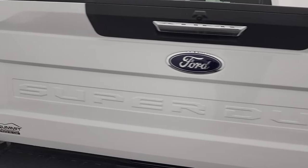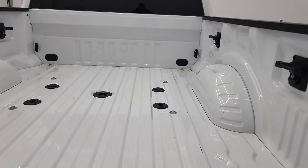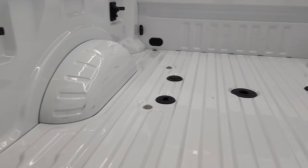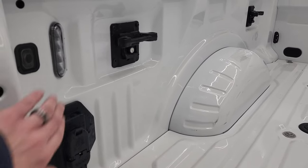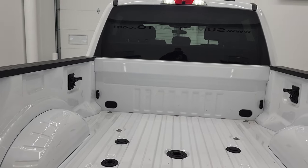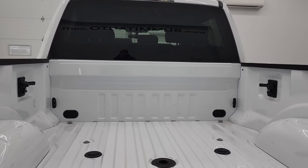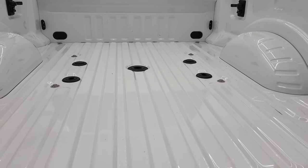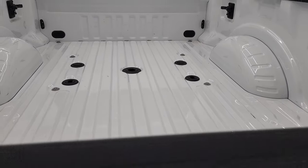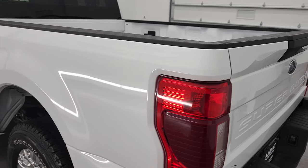The tailgate is in fantastic condition, and the bed looks like it's hardly ever been used. It has the fifth wheel and gooseneck prep package, four-pin and seven-pin wiring back here, and you also get the LED bed lighting, which turns on LED lights on the bottom and up top. There's also a cargo cam — we'll check that out when we get inside. Just look how clean that bed is — very, very nice. You also get the side box tie-downs.